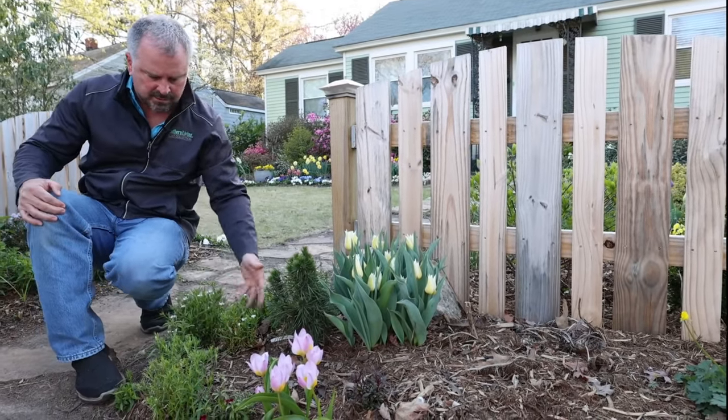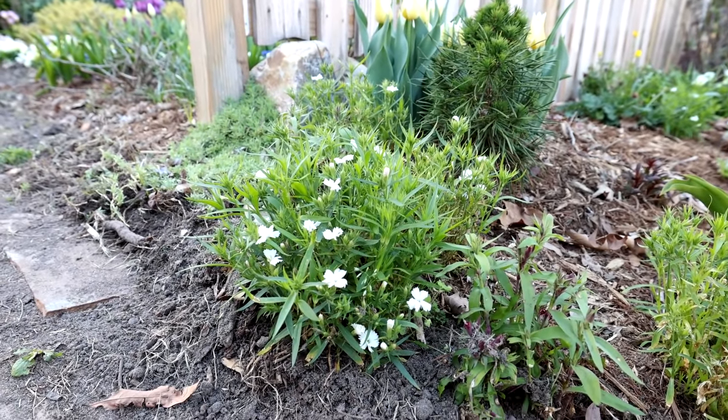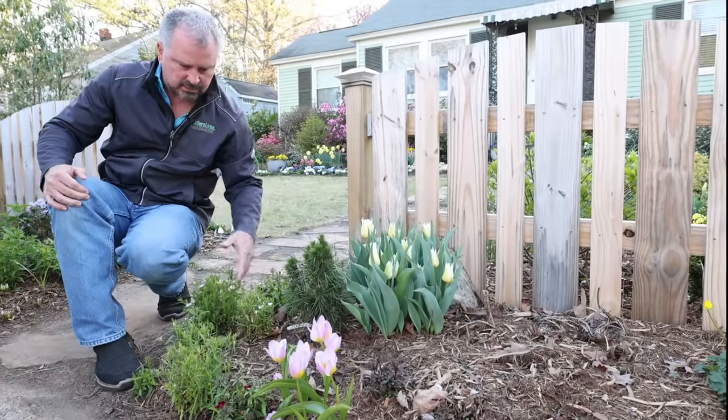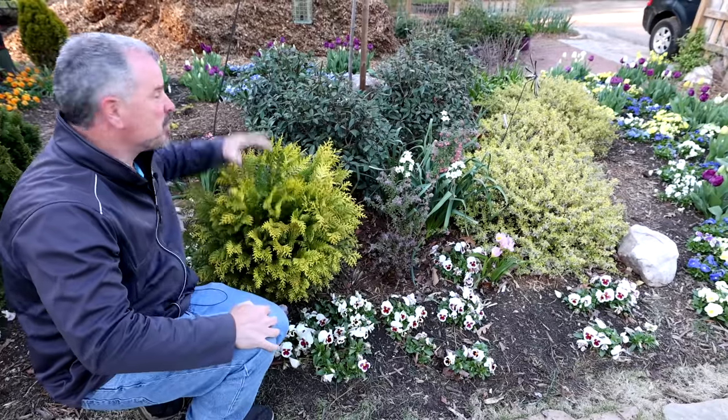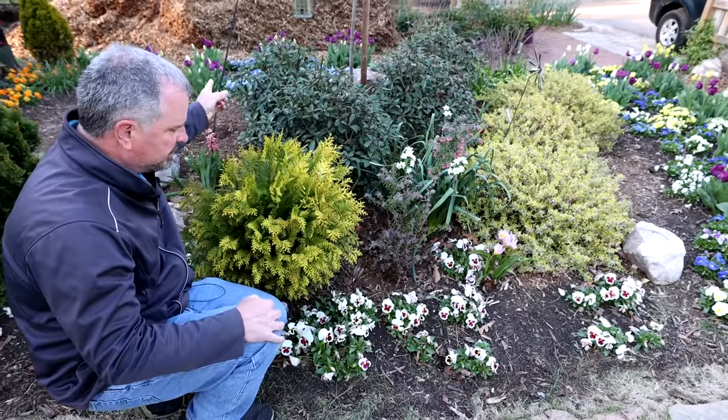The dianthus out here had a tough winter as well, but it's finally starting to color up. New growth is on it. So I think by next week, it should be fully colored up out here as well. More of the tulips back here in the background along the driveway edge that I haven't shown off yet.